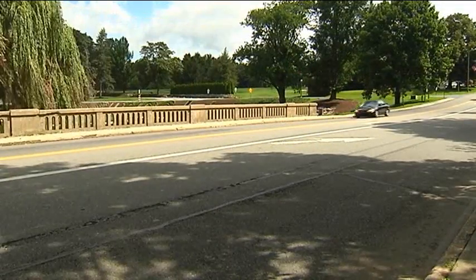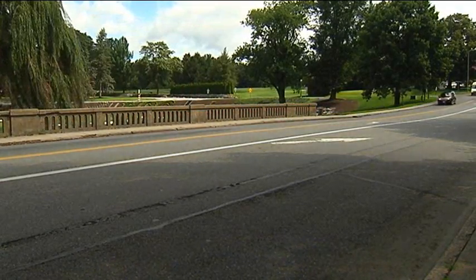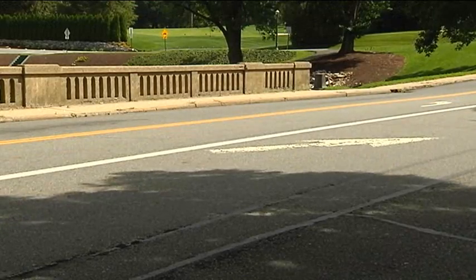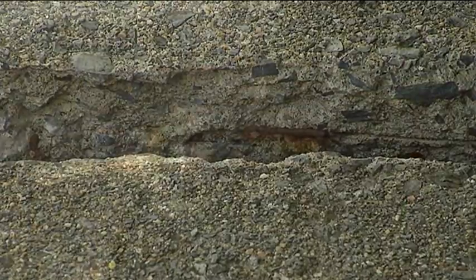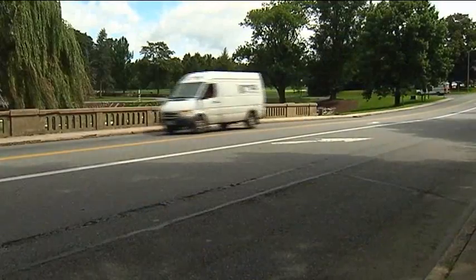Work is also scheduled to take place on Chocolate Avenue between Para and Mansion Roads. The Route 422 bridge that runs over Spring Creek at this location will be replaced due to structural deficiencies. The total cost of this project is estimated at $3 million dollars.